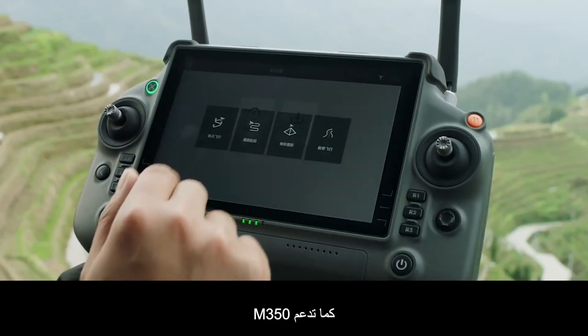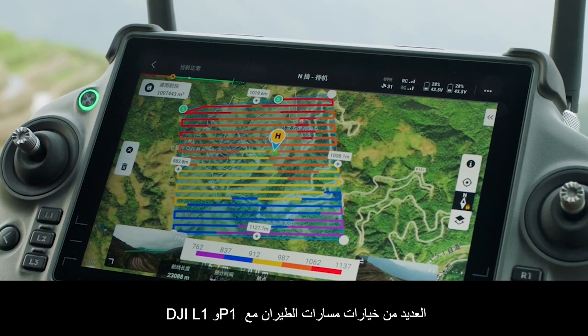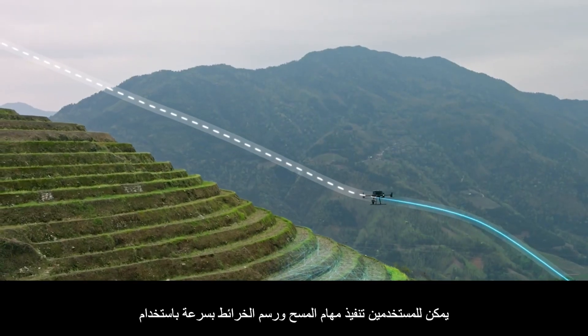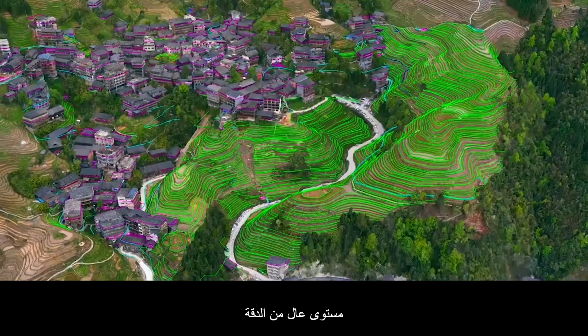The M350 RTK also supports numerous flight route options. With DJI L1 and P1, users can quickly execute surveying and mapping tasks with a high level of accuracy.